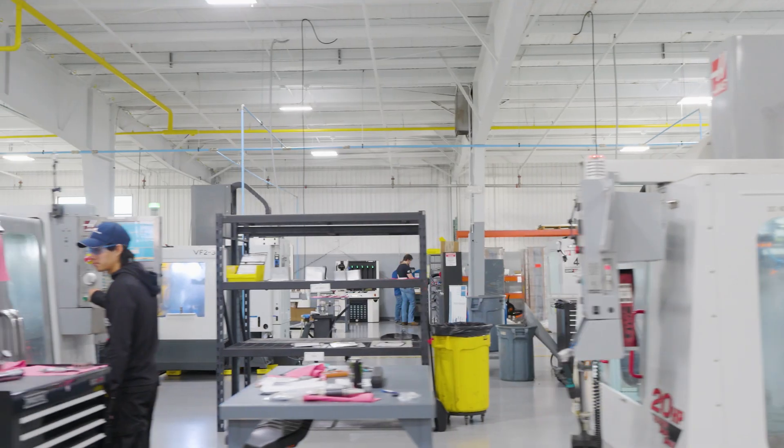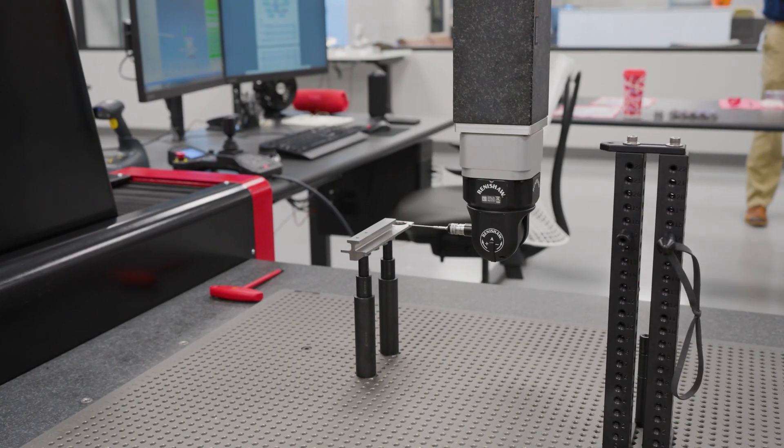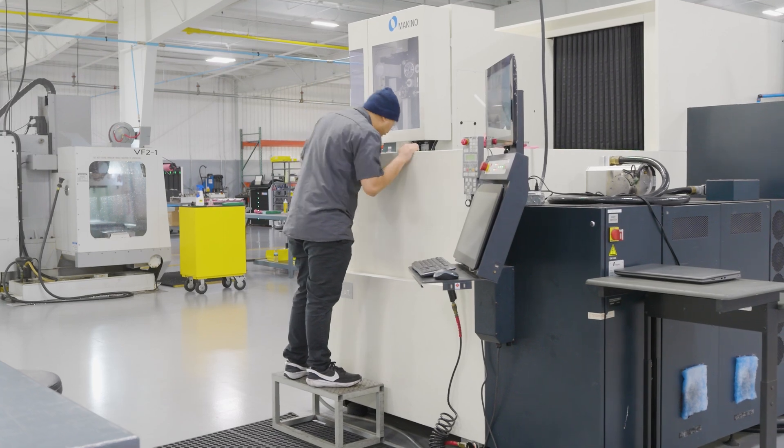Whether it's race teams, engineering labs, research and development — NIAR is helping us bring the youth and the future of manufacturing up to speed and develop that talent.